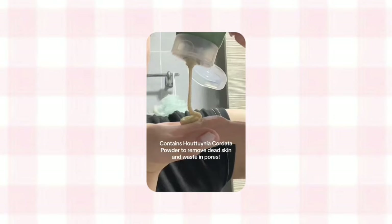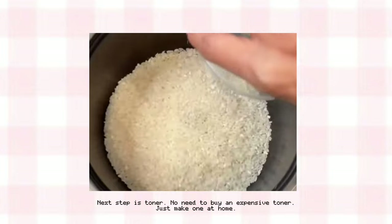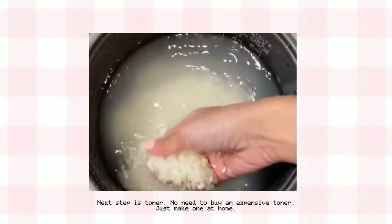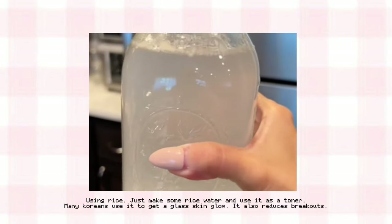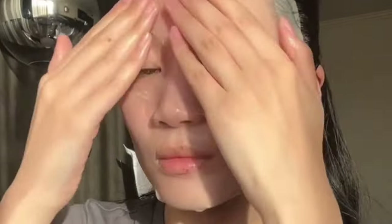Then follow up with a water-based cleanser to remove water-based impurities like dirt and sweat. Next step is toner — no need to buy an expensive toner, just make one at home using rice water. Many Koreans use it to get a glass skin glow and it also reduces breakouts. Korean people also use sheet masks a lot to hydrate their skin immediately. Using a sheet mask daily can be expensive, so you can get a pack of 30 in bulk or treat yourself to one every week.